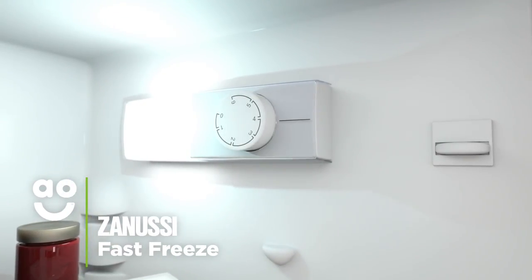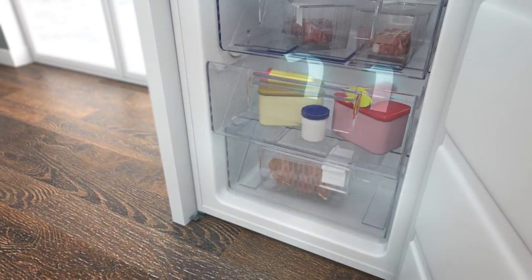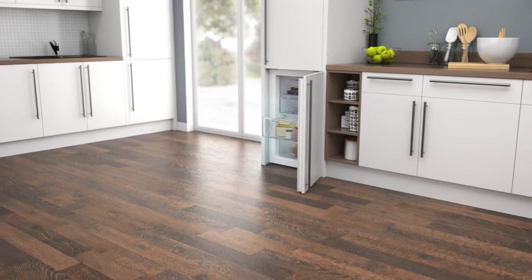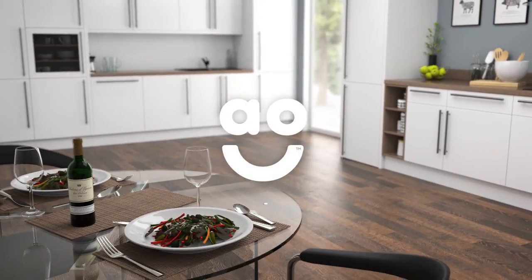When you stock up on new food, select the fantastic fast freeze function to keep your food in optimum condition. It rapidly lowers the temperature and generates cold air to quickly freeze your groceries. So it's perfect for locking vital nutrients, vitamins and flavours in your food when you return home from the supermarket.